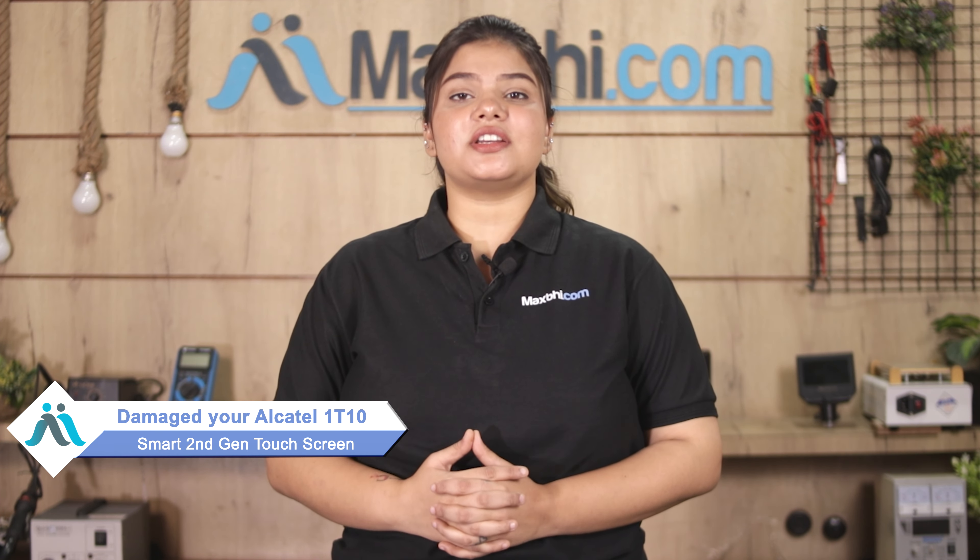Hi friends, this is Lucky from Maxp.com. Friends, is your Alcatel 1T10 Smart 2nd Generation touch screen damaged? Worried about the high repair cost of your tablet?